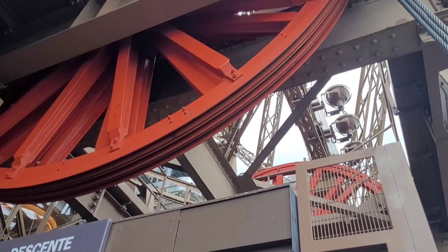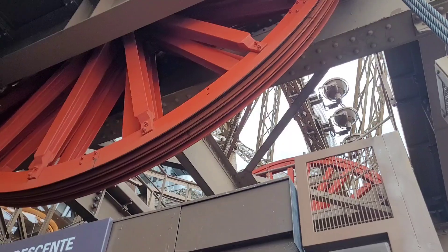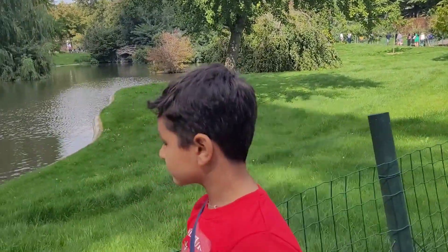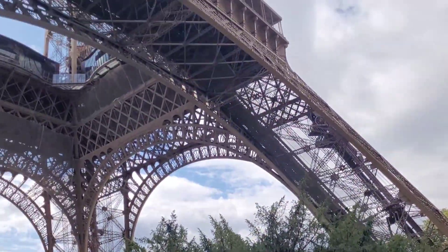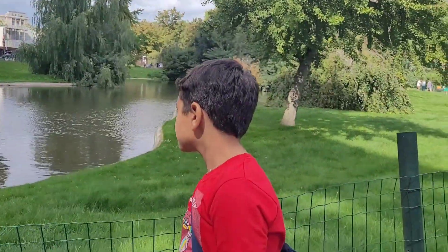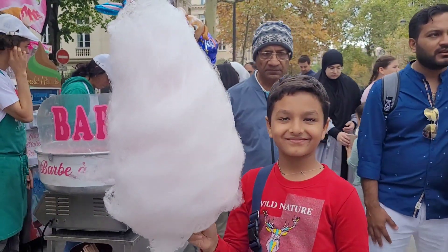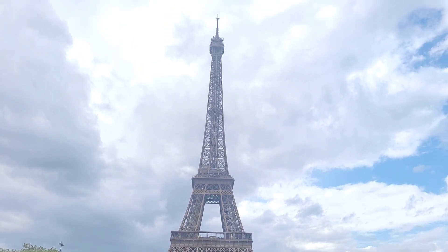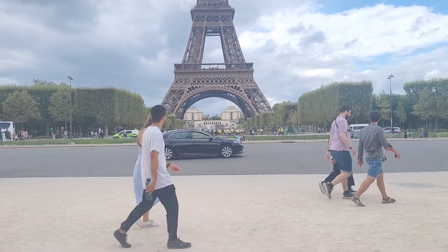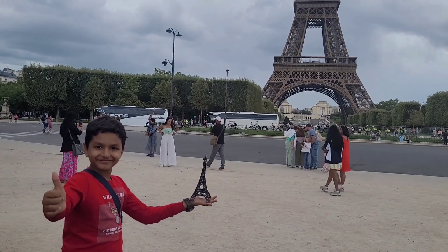I was very surprised to see the big wheel of the lift. We were seeing the surroundings of the Eiffel Tower. Finally I was hungry, so I enjoyed some sugar candy. We went to the garden to do a photo shoot. There was an artist doing a drawing using a 3D pen, and he also made a mini Eiffel Tower.